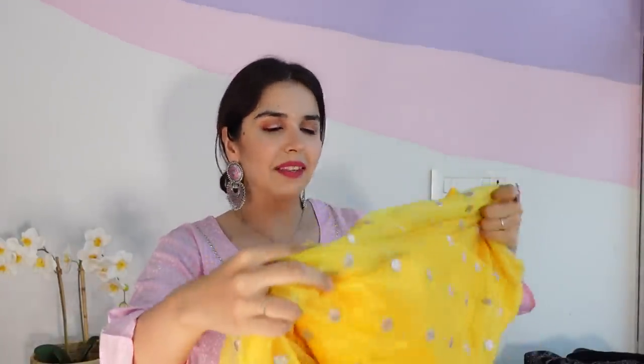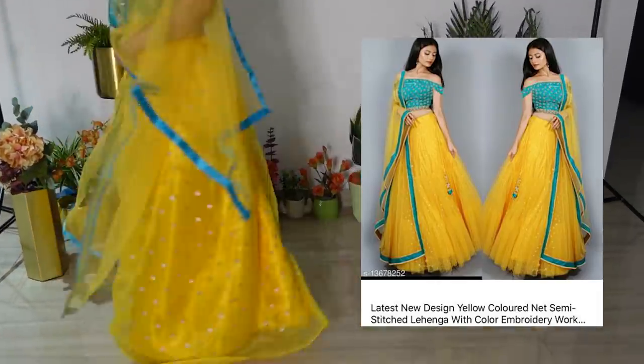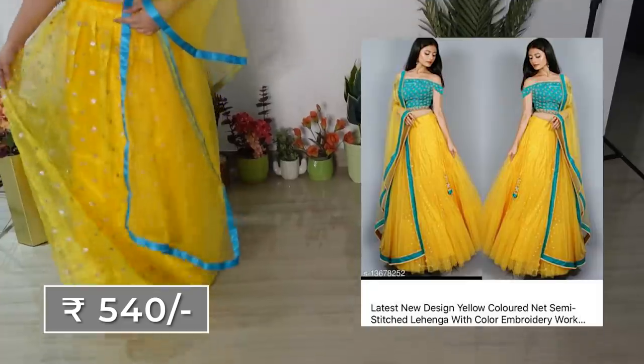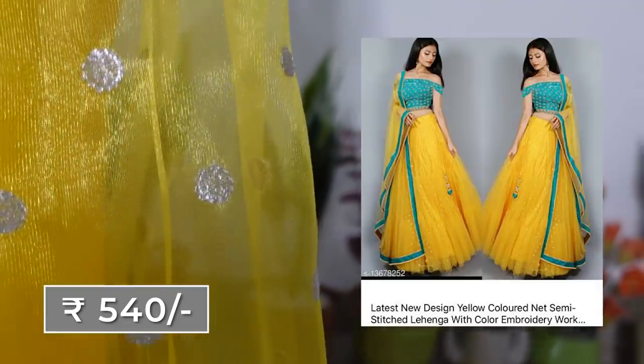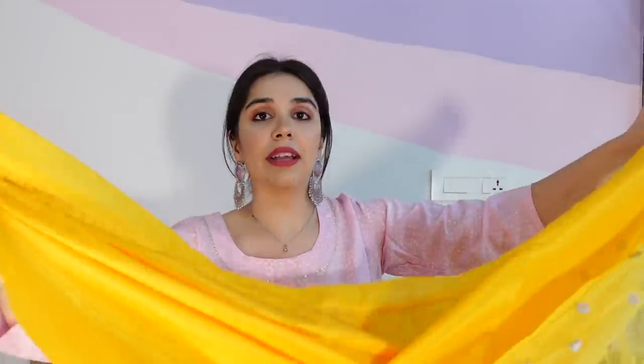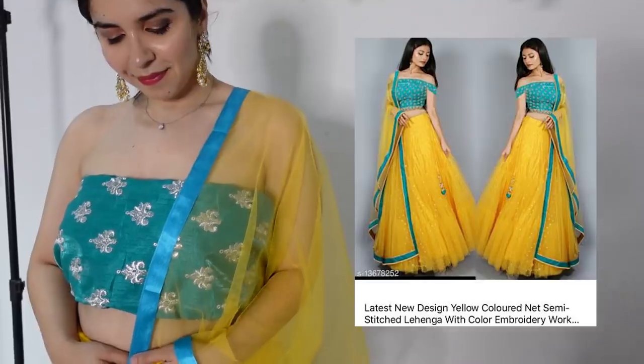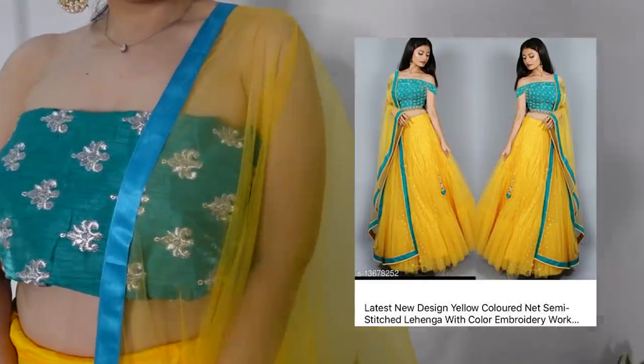The first lehenga is a very beautiful yellow lehenga with a silver piece. It has multiple layers — a star and a beautiful organza-type outer layering. The waist is also pretty big, so I think almost everyone should be able to fit in it. The blouse piece is totally in a contrast colour, which is why I loved this lehenga — together it's a very unique colour combo.